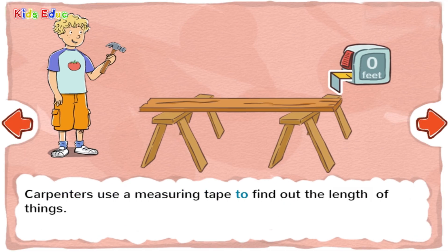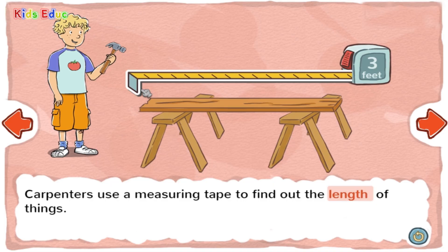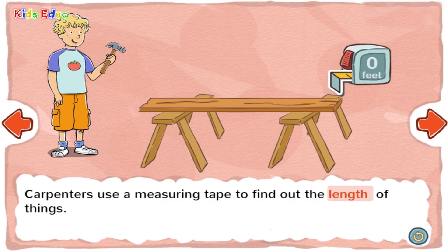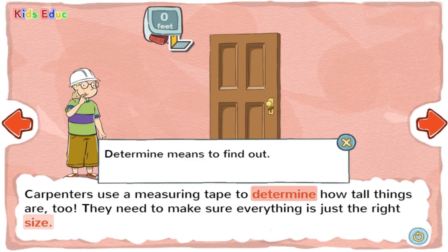Carpenters use a measuring tape to find out the length of things. For example, a school bus has a greater length than a car. Carpenters use a measuring tape to determine how tall things are, too. They need to make sure everything is just the right size. Determine means to find out. Size means how big or small something is.